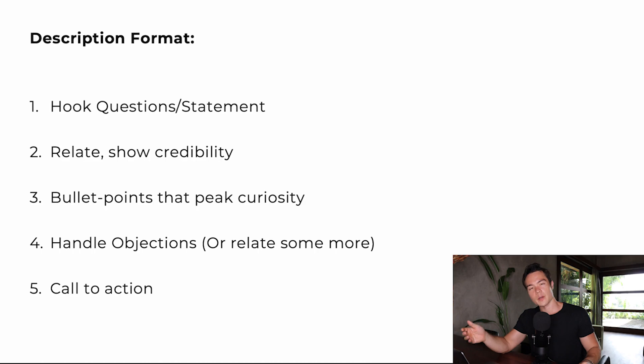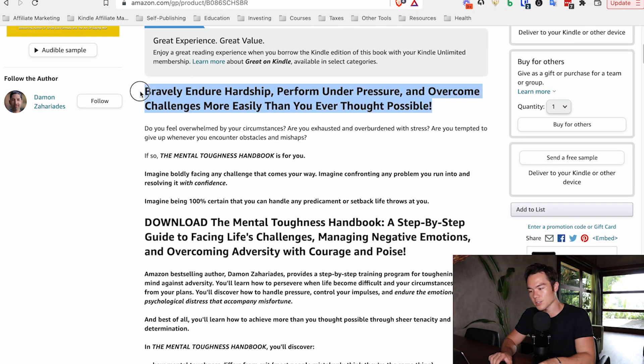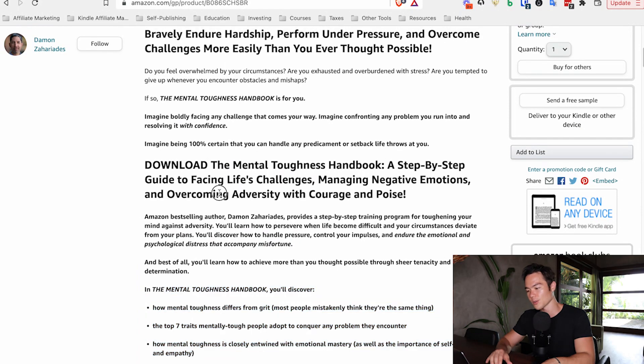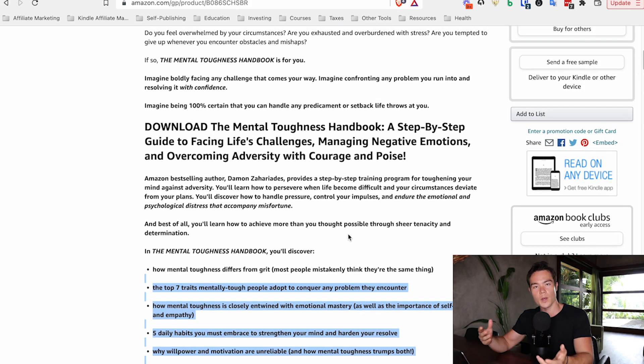That is the five-element formula for creating a good book description — applicable to both non-fiction and low-content books. The next tip is to utilize italics, bold, and different font sizes to make the text pop. Looking at the example description, there's a heading, then body text with bold formatting. Some texts are big, some small, some are bullet points — it makes the text pop way more visually.